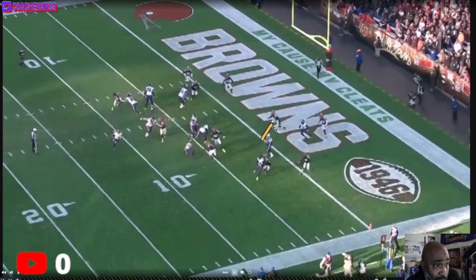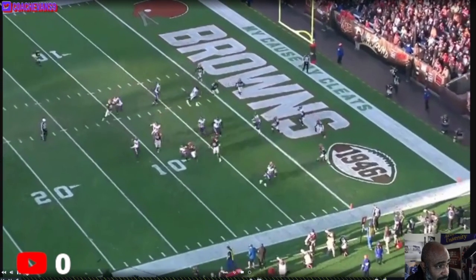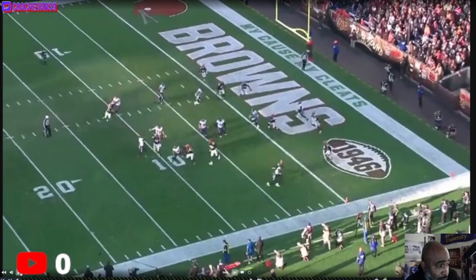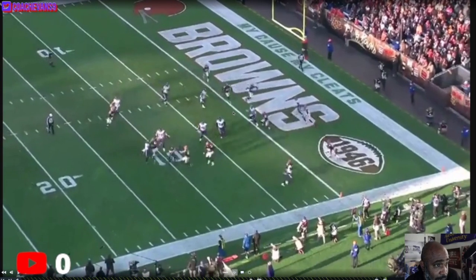One guy can guard both receivers. Snoop has nobody to throw to — nowhere whatsoever. He tries to fit it in to Mark or Hollywood, but I'm not sure who he's throwing to. It's like the interception with Bateman and Mark versus Cleveland — two guys in linear space and you don't even know who the ball is going to. Mark's here, Hollywood's here.